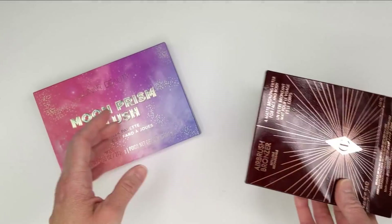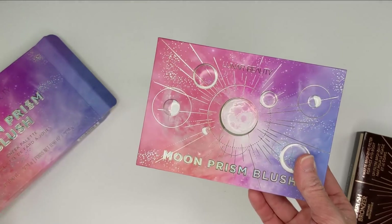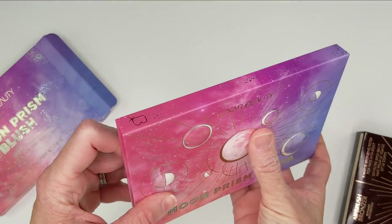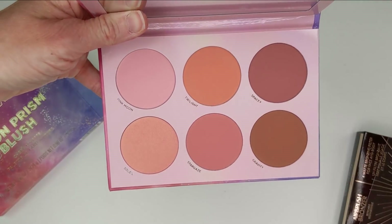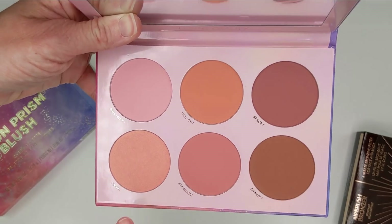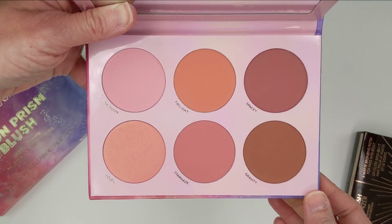And then we have the Moon Prism blush palette. This looked so gorgeous — I've never tried anything from Lunar Beauty before but I've had my eye on their palettes. Oh my gosh, this packaging is so cool — you have the planets raised up. It feels super heavy as well. Inside, the shades are just so gorgeous. I love the really nice mix — some are more bronzy type shades, then you have some mid-tone blushes, and then some really light ones. One has a shimmer finish, the rest look pretty much matte, and one might be a little more of a satiny type finish.